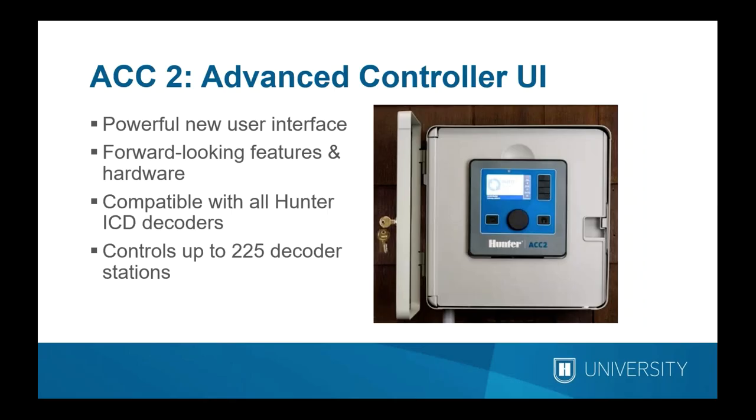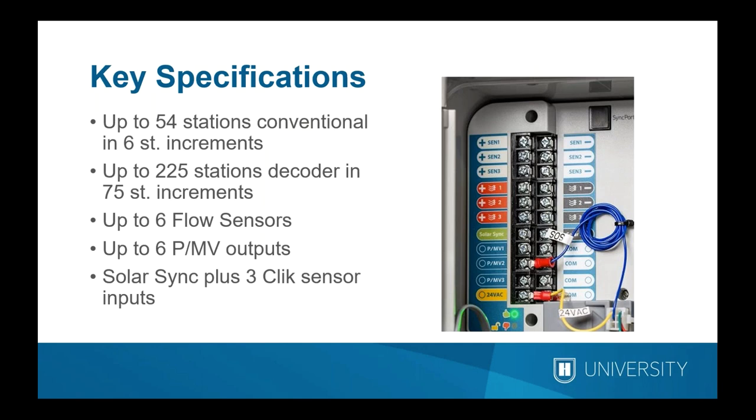This remarkable controller has been out a few years now, and in the decoder version about two years. It has a radical new user interface that is language-selectable and completely text and menu driven. The decoder version is compatible with all Hunter ICD decoders and will control up to 225 decoder stations plus master valves and sensor decoders. In conventional wiring configuration it goes up to 54 stations expandable in 6-station increments; the two-wire version goes up to 225 stations in 75-station increments. Either configuration handles up to six flow sensor inputs and six pump master valve outputs.